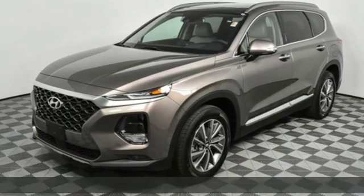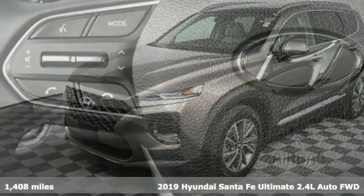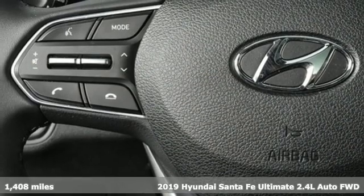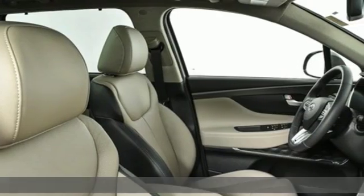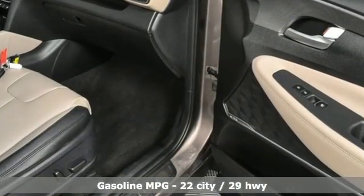Here's a 2019 Hyundai Santa Fe. You need room, you crave capability, and you also want fun. Yes, you can have it all with this SUV. Plus, it offers an exciting list of features.